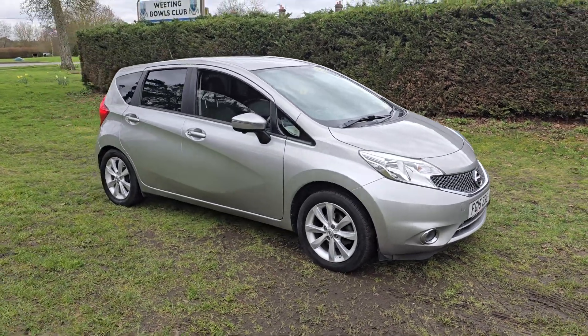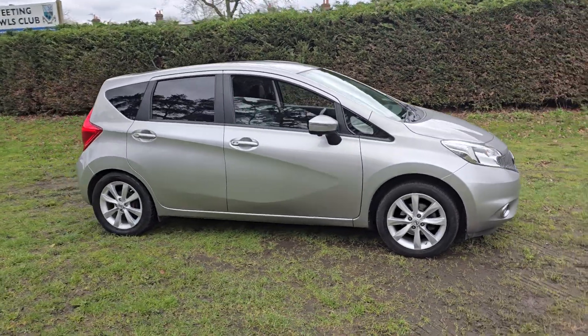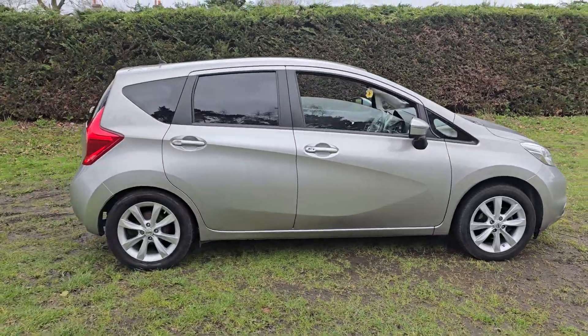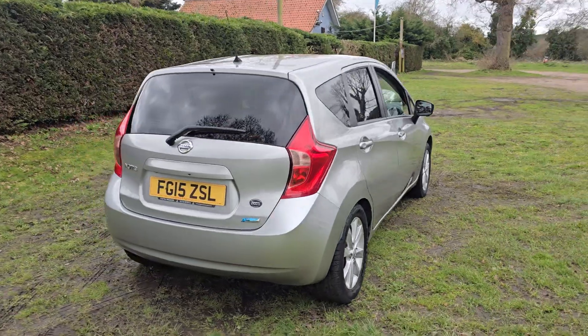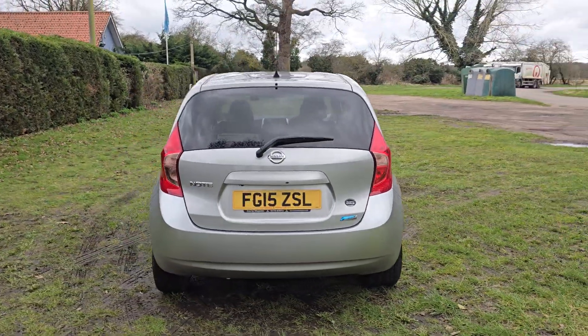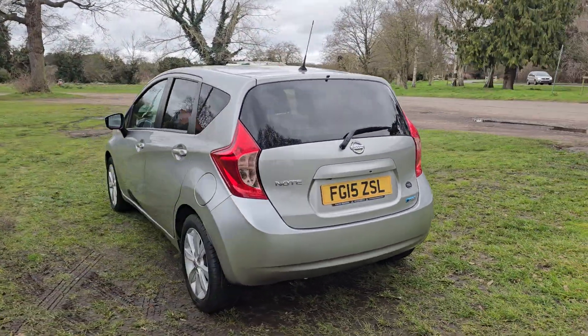Welcome to Breckland Vehicle Specialists. Just doing a quick walk-round video of the Nissan Note we've had just come into stock. It is a manual and it's done just 28,000 miles. Really nice condition for its age and mileage.